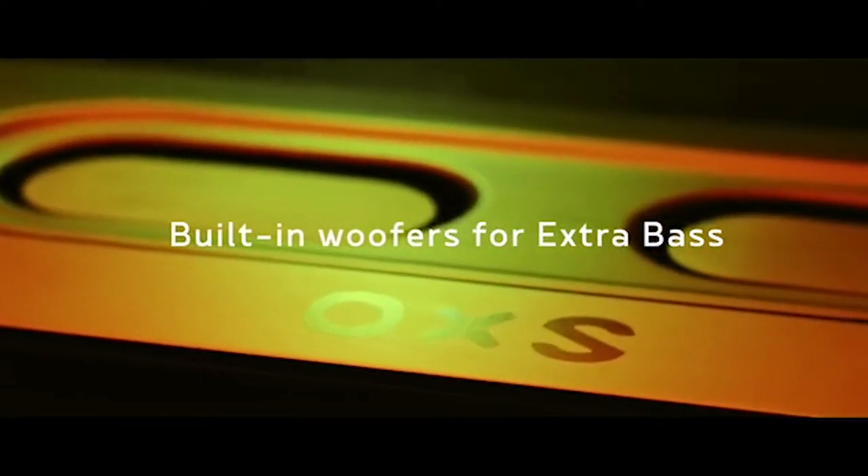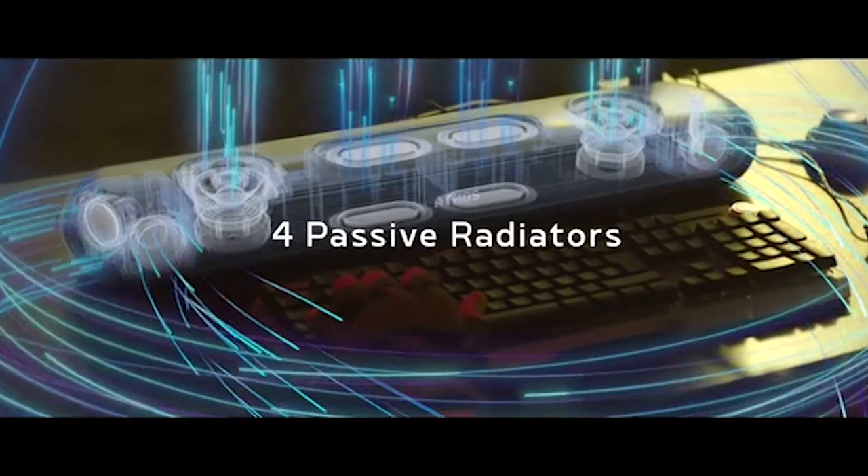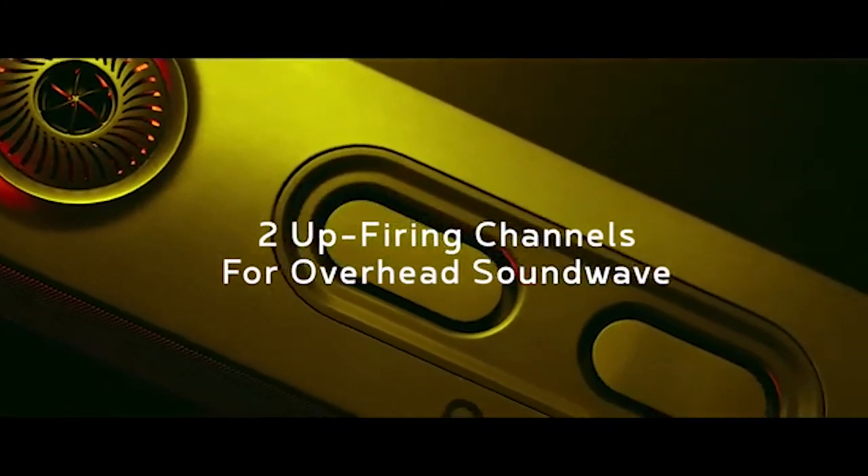Sink into battle with chest-thumping bass — the passive radiators reinforce the built-in subwoofer for those deep and punchy hits. And as objects hover by, experience the strong presence overhead and feel the dimensions it renders.